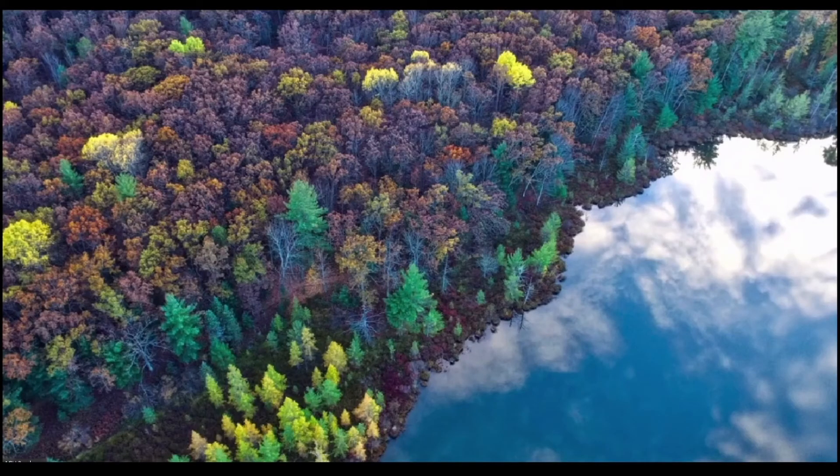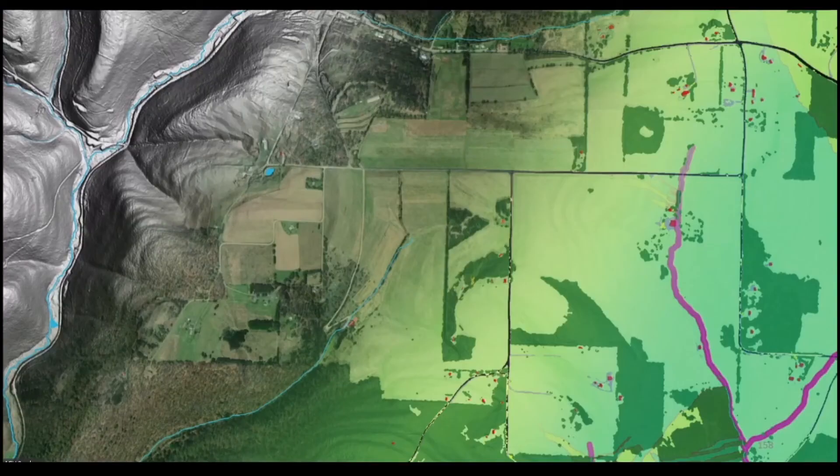Breaking down the silos in which we all too often work allows us to access our collective knowledge and address big challenges. The issues we are tackling are larger than any one organization can handle, but creating a robust and coordinated approach allows everyone to pitch in.